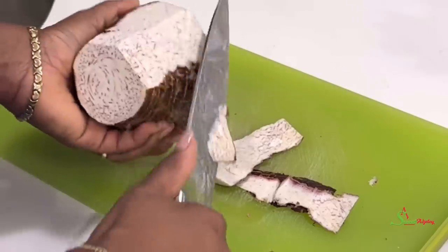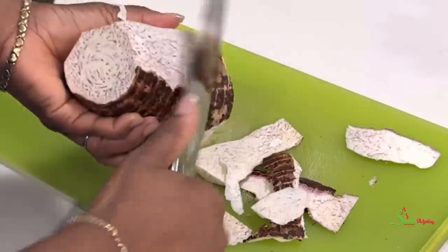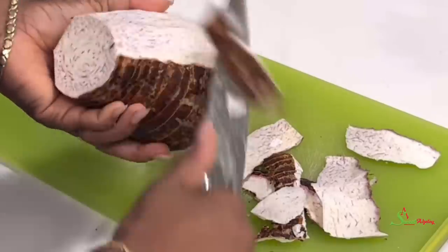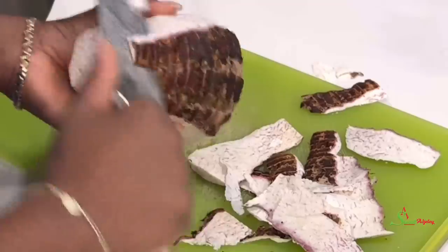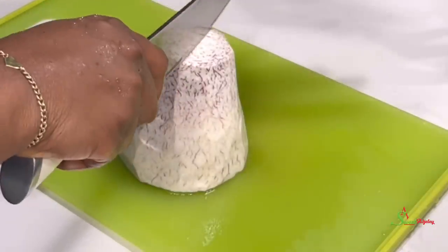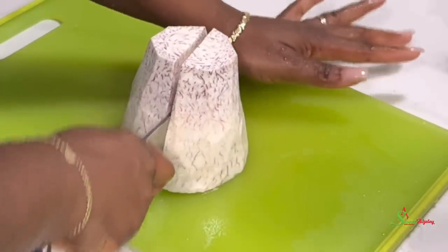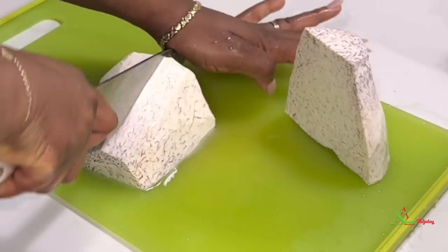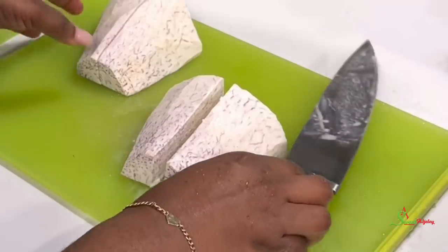Let's just hope mommy is not pregnant! I'm going to go ahead and peel our coco yam and give it a good wash, cut it into my preferred sizes, give it another wash, and then transfer it into our pot. Since I've been craving garden eggs all week but I do not have garden eggs, we will be substituting with coyote.